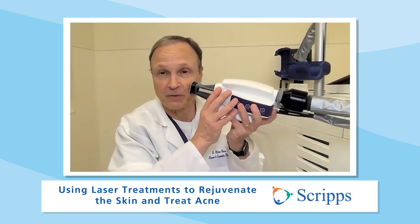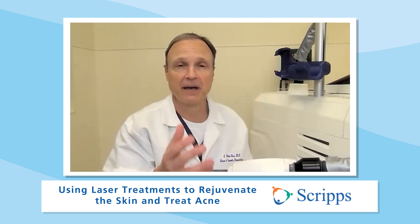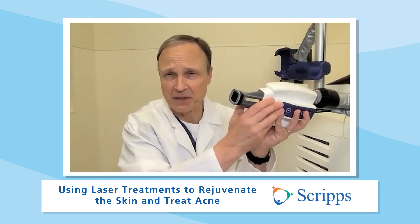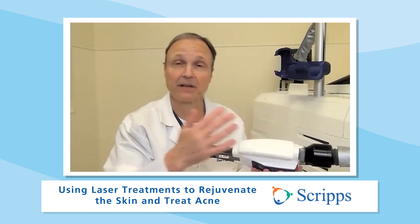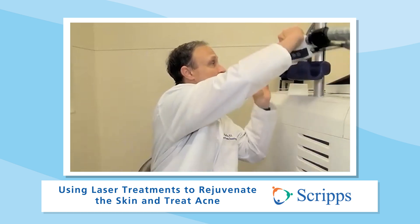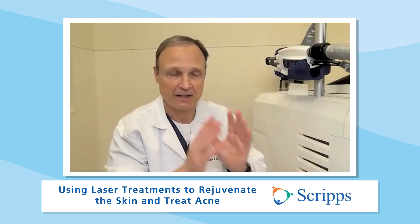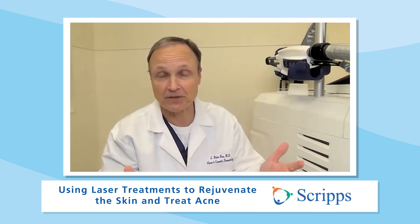What we generally do is direct the laser toward a spot. The great thing about the laser is it only targets the bad guy. So even though the laser spot may be fairly large — like this big square — it's only going to treat the bad guy, whether that's acne or a broken blood vessel. That's the beauty of laser: the precision of how it works. It's not shooting randomly; it finds the bad guy, treats that, and spares the good guy, which is the normal skin.